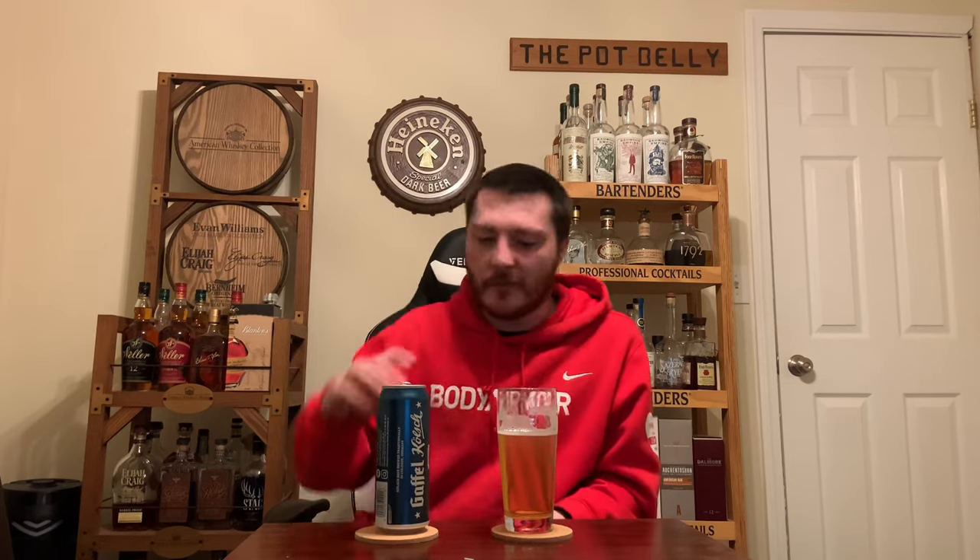These guys have been around since 1908 and they make really good stuff. I'm going to look out for more products by Gaffel. I grabbed this randomly at a shorts beer store because I wanted some different styles rather than your typical New England IPA, pastry stouts, and heavily fruited sours — it's nice to go back to styles like this and learn more about them. If there's anything else you'd like to see on my channel, leave a comment below, and don't forget to like and subscribe. Thanks for watching, guys — cheers!